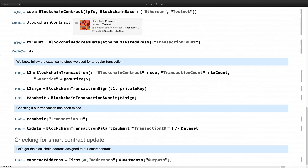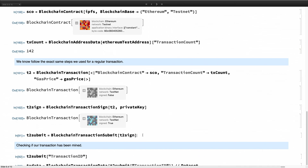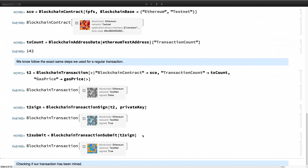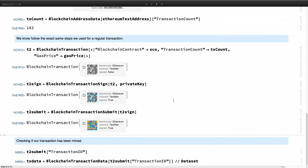Once we have built our smart contract, we follow the same steps as before: build the transaction, sign it, and submit it — three easy steps. The only difference is that we've built a smart contract and included it in the transaction. There's a ton happening behind the scenes, but for the user it's as easy as that.